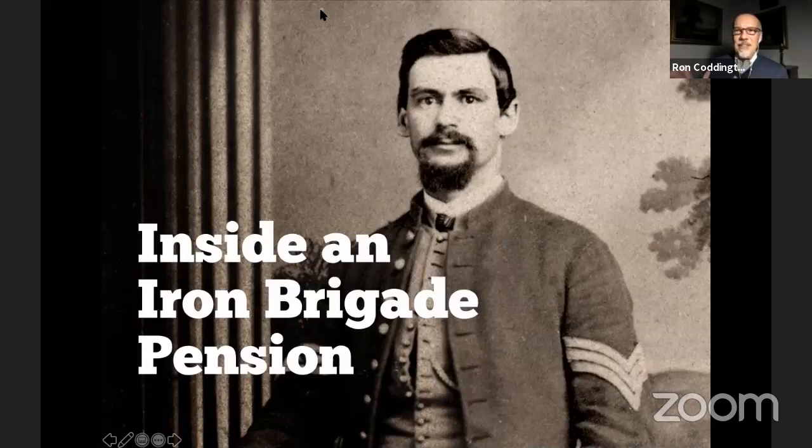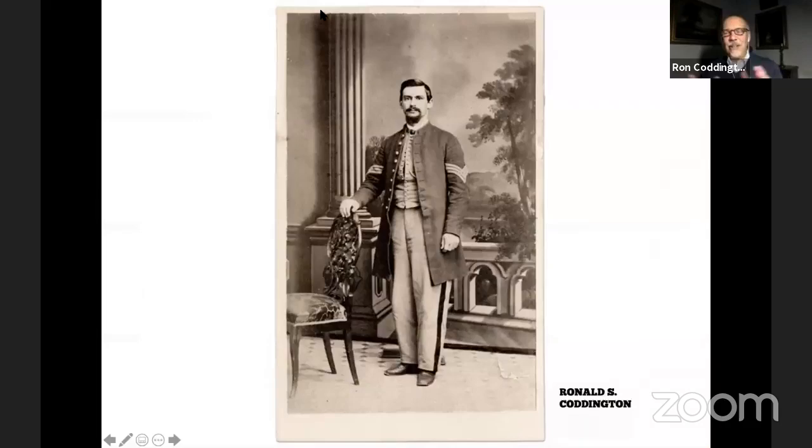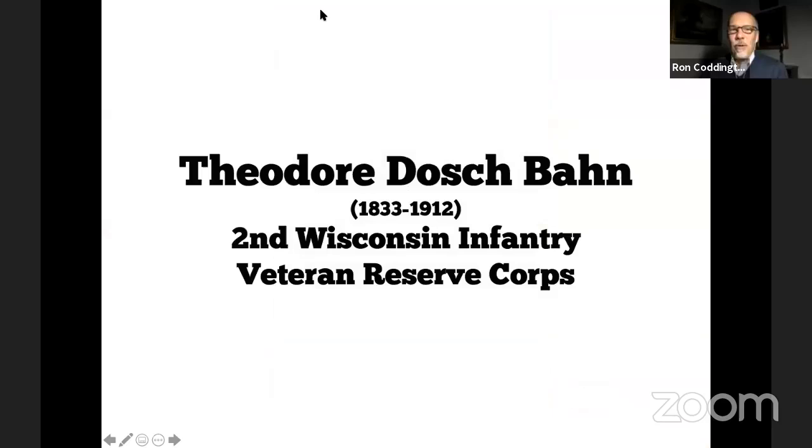As mentioned in the run-up on social media, tonight's topic is 'Inside an Iron Brigade Pension.' Here is a carte de visite of a sergeant standing in front of a backdrop with a wonderfully painted bucolic scene — a balcony, a column, trees, a water feature — his hand on a chair. This soldier is Theodore Doge Bond of the Second Wisconsin Infantry; he also served in the Veteran Reserve Corps. His life dates are 1833 to 1912.